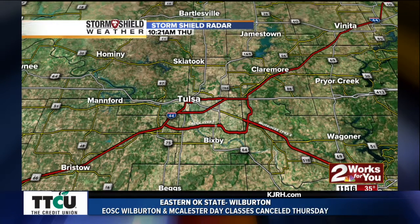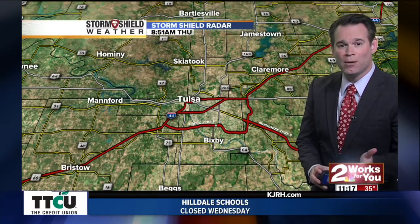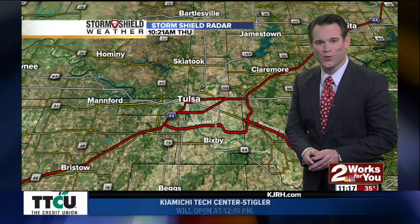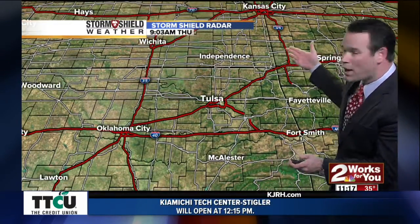Storm Shield Radar — we are dry all across Tulsa County and we're going to stay dry today. Now if you do have any big projects in which you need an extended period of dry weather, you're going to like this part of the forecast as we don't have any big storm systems headed our direction. So dry across Oklahoma.